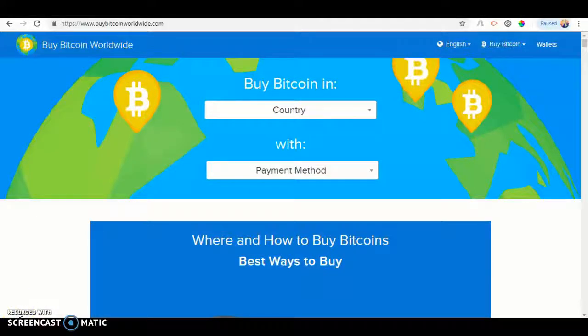Hello and welcome back to another video. Today I will be showing you how to buy Bitcoin in Italy using the Buy Bitcoin Worldwide website. So let's get started.